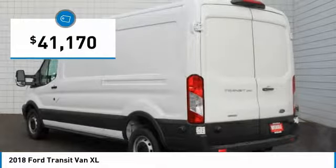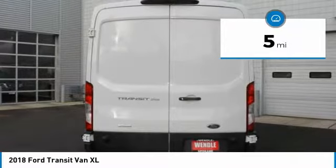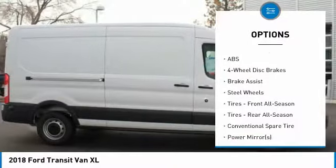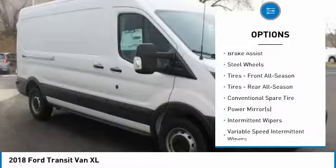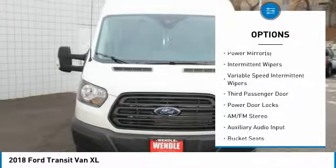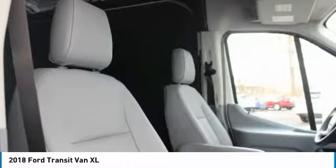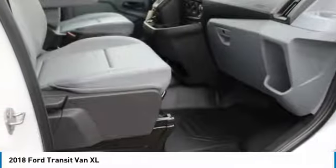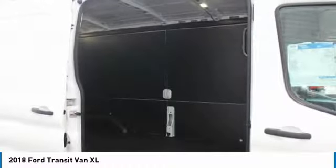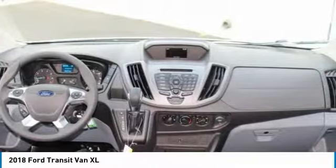Buy with confidence knowing Wendell Ford's sales has been exceeding customer expectations for many years and will always provide customers with a great value. We'll see you next time.